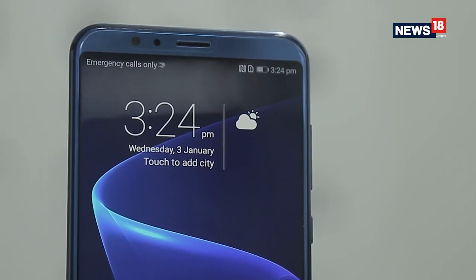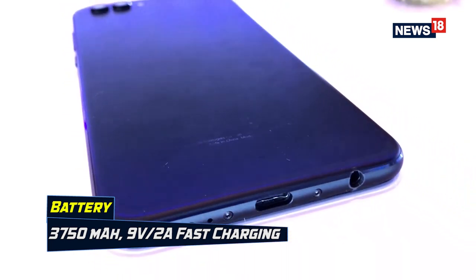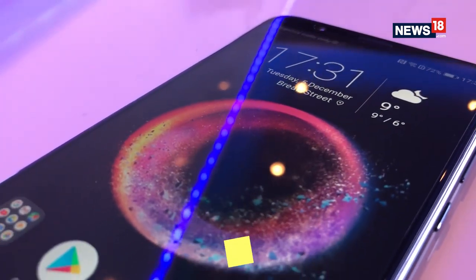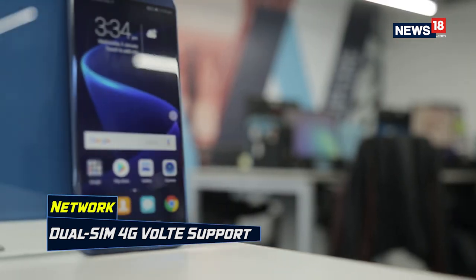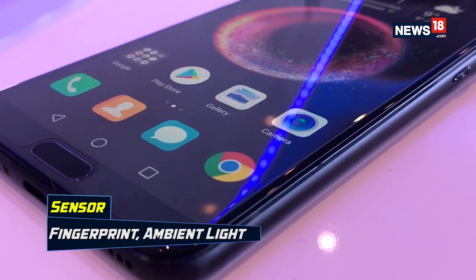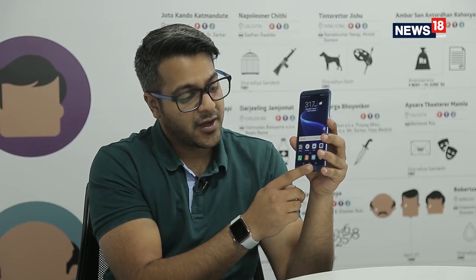The battery on the Honor View 10 is brilliant — it comes with a 3750 mAh battery, supports fast charging, and will last you easily a day to a day and a half because of its smart power management system that manages all functions depending on your user pattern. This is by far one of the best smart power management systems seen on a device in a long time. The Honor View 10 also comes with dual SIM connectivity with 4G VoLTE on both SIM slots. They've also integrated a fingerprint sensor up front at the bottom of the device, which is a bit unusual since most devices these days have fingerprint sensors at the back, especially those with an 18:9 aspect ratio display.